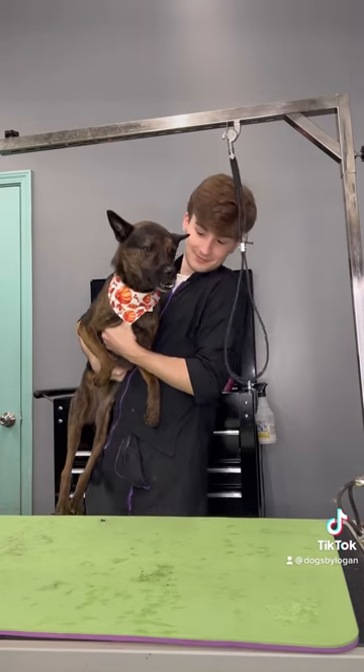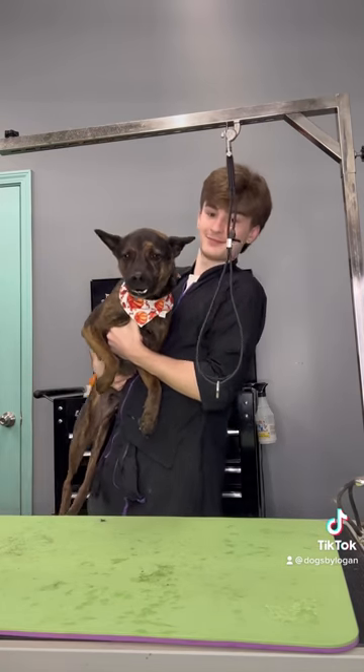I used my secret sauce on Duke which really helps make him shiny and condition his hair. I gave him that bandana and Duke looks like a grown man ready to go back to his wife and kids. Bye Duke!